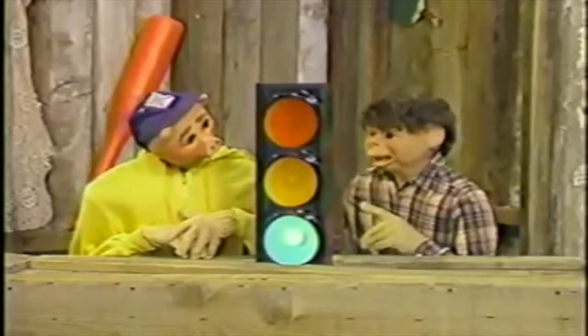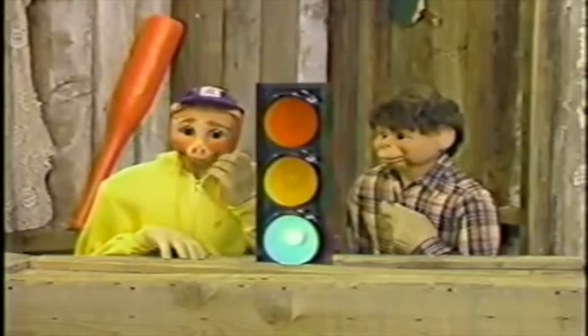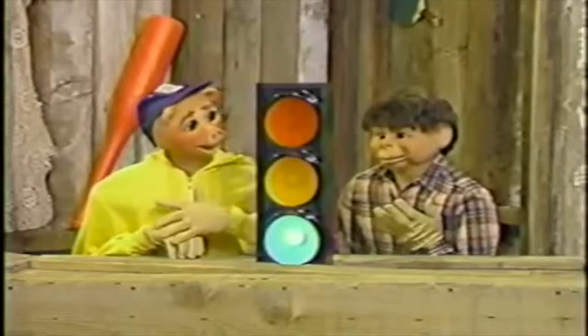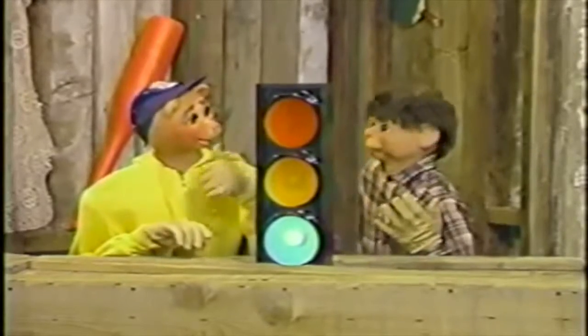Was this a working stop light when you got it? No. Why? Exactly where did you get it from? From that big pole on the corner, just outside. Why?